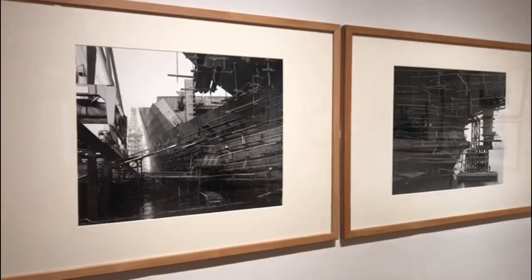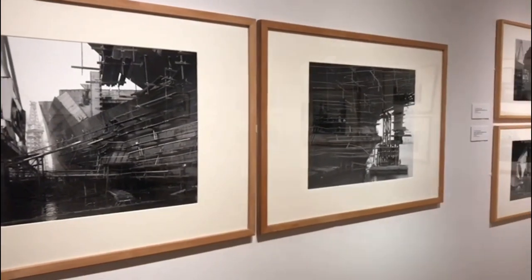They're all taken on plate cameras — that's a large negative. It's a 4x5 camera on a tripod, which is interesting because they contain so much detail. There are very specific renditions of these things, and the plate camera with the big negative does it so well.